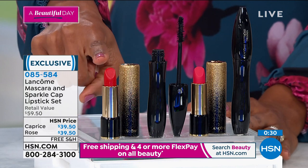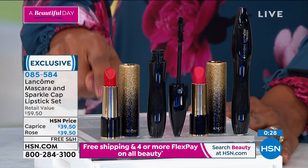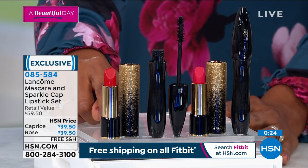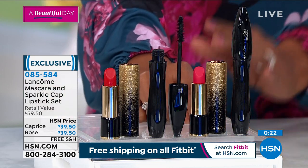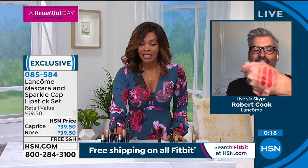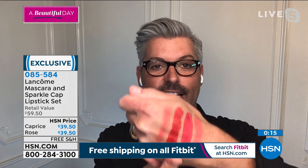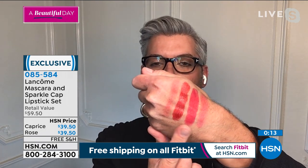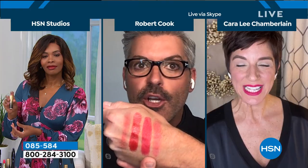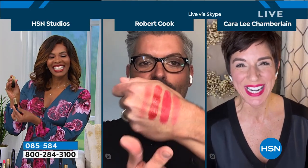If you want the Caprice, which is the red you see right here, we have 20 left. Then we say goodbye to that. I love the red, so I popped that one on my lips. If you want the rose color — it's like a magenta red pink — that is Kara's signature color. Kara's signature color is Lancôme Rose, and every show someone says, 'Kara, what are you wearing? I love this.'